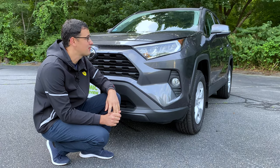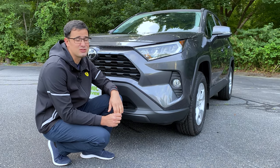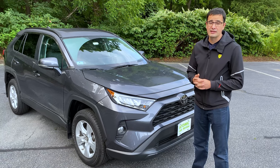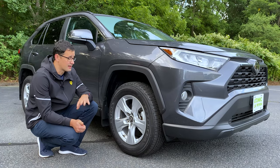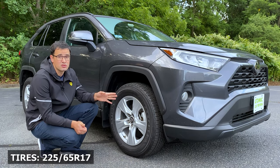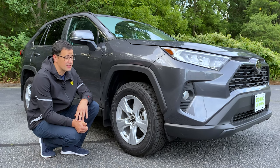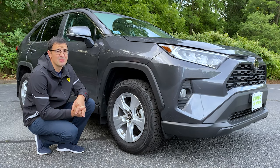Even in the base version, the Toyota RAV4 is equipped with LED headlights. I would say they're not as bright as you'd expect, but they definitely look better outside. A very nice feature is the automatic high beams. The RAV4 has three different tire sizes: the smallest is 17-inch, the Adventure gets 18-inch rims, and the most expensive Prime or Limited gets 19-inch. In my opinion, with 17-inch tires the car looks a little ugly.